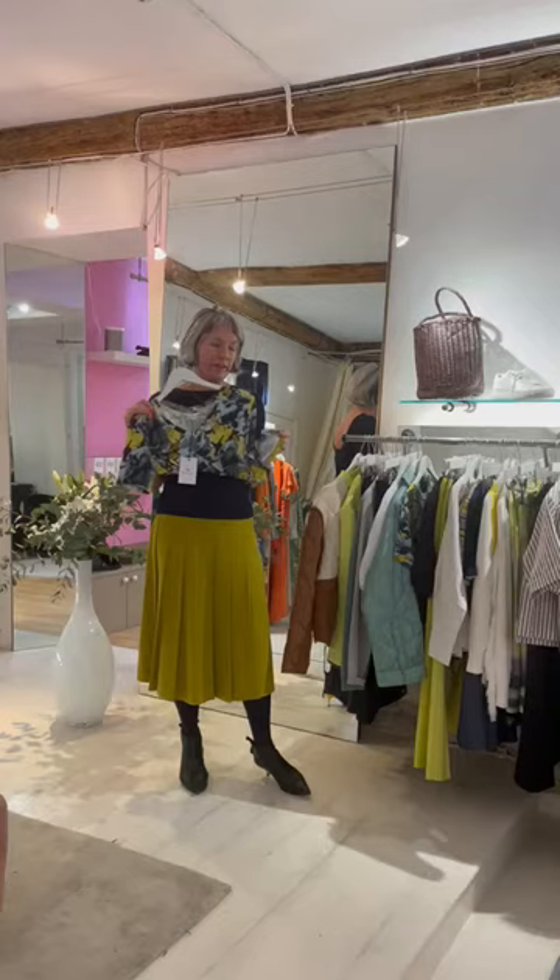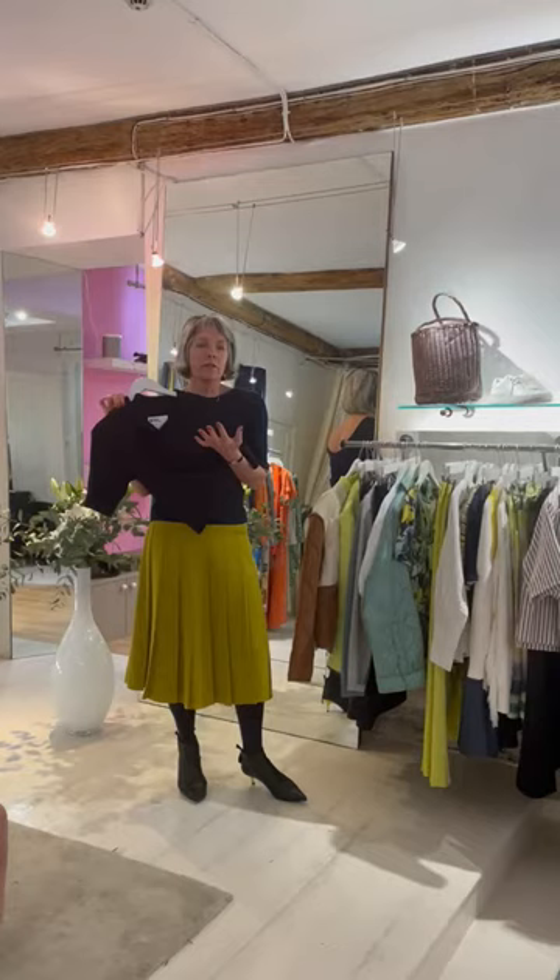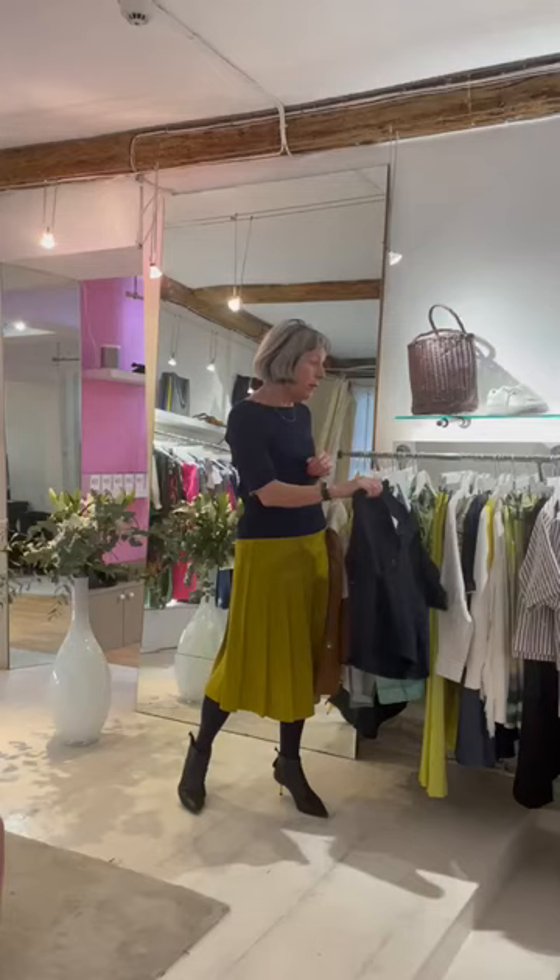If you want to stick just to Margaret Howell, you could do her classic cottony polo neck, which is this season — it's something she repeats and changes the sleeve shape and the collar shape slightly. Perfect with this skirt.